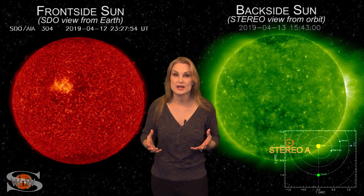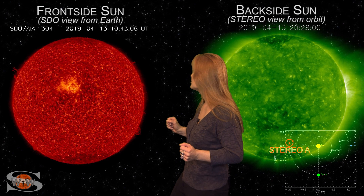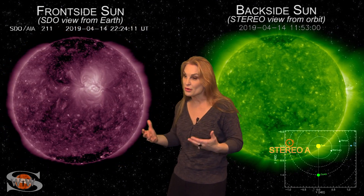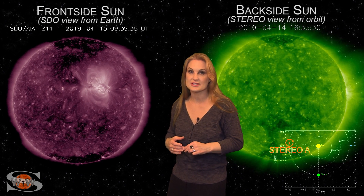Space weather this week settles down just a bit, even as Region 2738 continues to impress us. As we flip to our frontside sun, you can see that massive region there. It's continuing to fire off small solar flares, but it's not a risk for major radio blackouts right now. However, it is boosting the solar flux up well into the marginal range for amateur radio, shortwave radio, and emergency responders. So enjoy some decent radio propagation on Earth's day side.